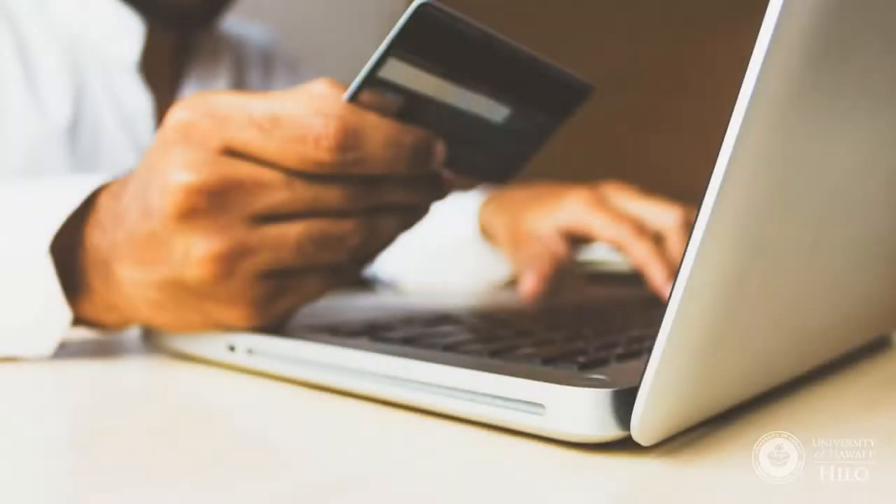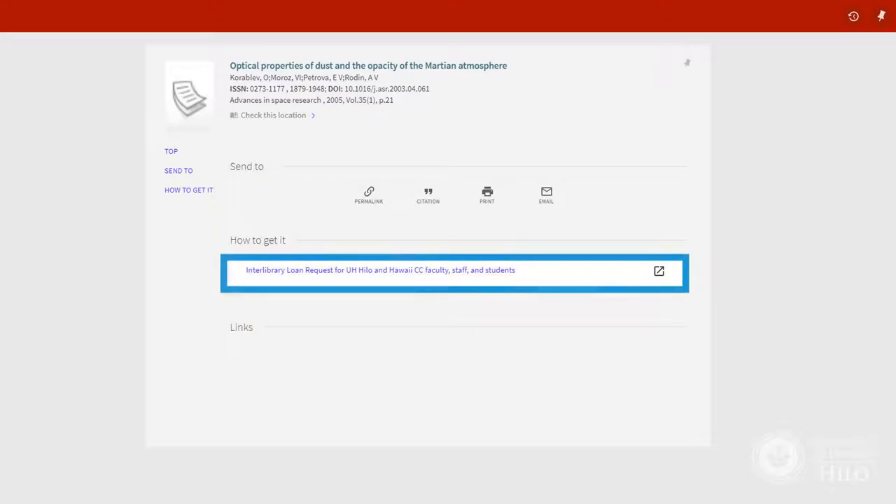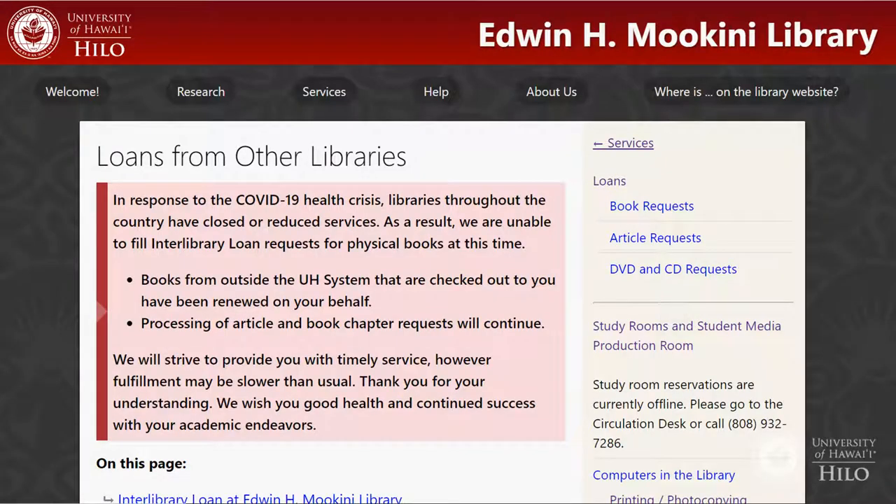Don't ever pay for access to a resource like a book or an article. If you can't find it in the library's databases, use our Loans from Other Libraries service to find the item for you. A separate video is available about this service.